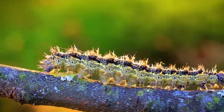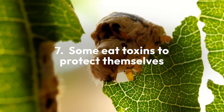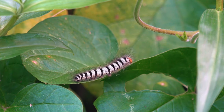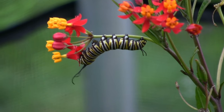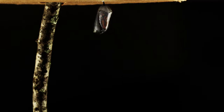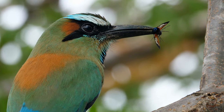Prior to their metamorphosis into butterflies, some caterpillars protect themselves by ingesting toxins from plants to ward off predators. For example, monarch caterpillars solely consume milkweed and store its toxins in their bodies, even as adults. This doesn't harm the insects, but it can impair predators like birds.